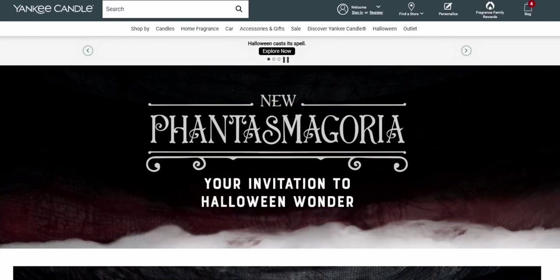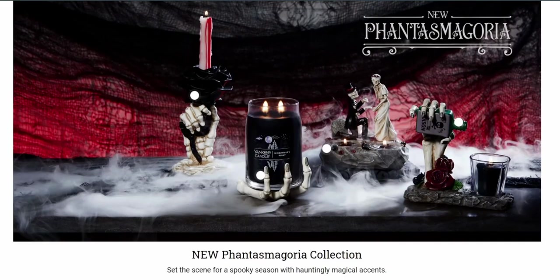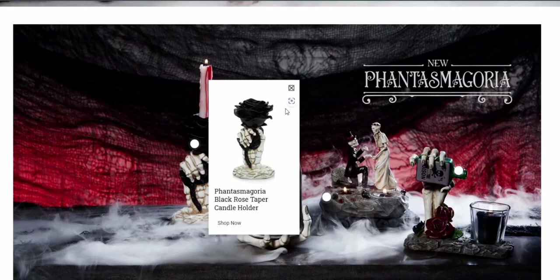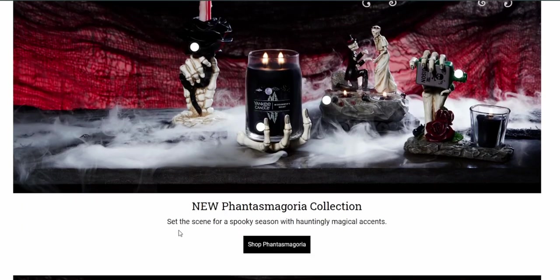Okay, so first of all, the collection is called 'Fantasmagoria' — your invitation to Halloween wonder. I love the whole layout here, and there's this beautiful taper candle holder. I'm going to go ahead and go into this collection. 'Set the scene for a spooky season with hauntingly magical accents' — let's go into this collection.